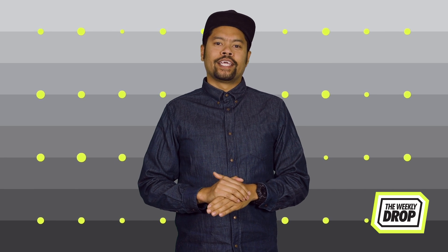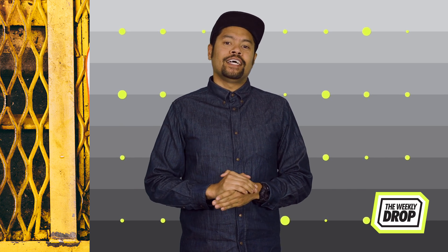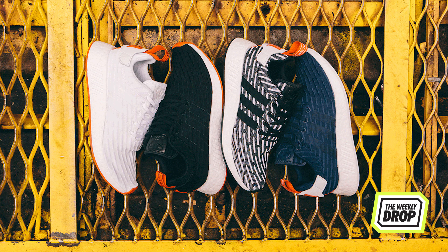What's good everybody? It's Zach Hayes here with The Weekly Drop. Today, Adidas flood shelves tidal wave style for their NMD Day.